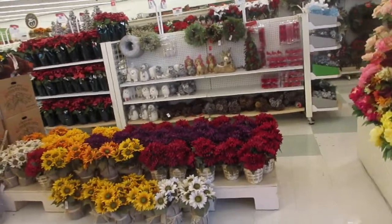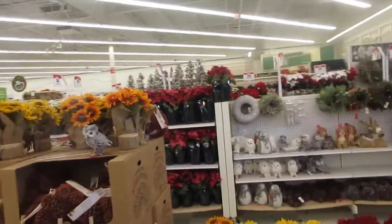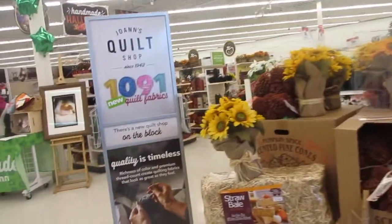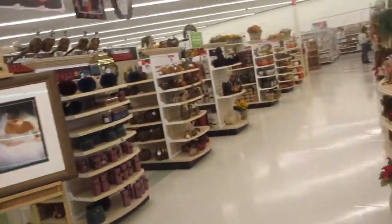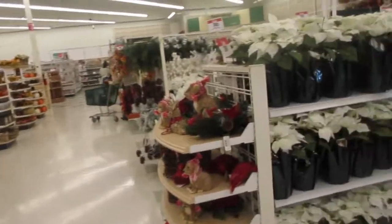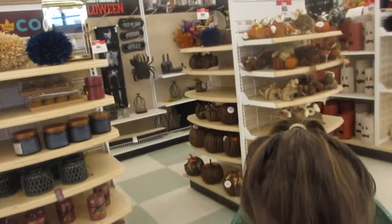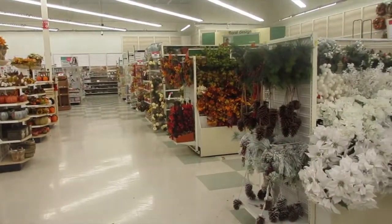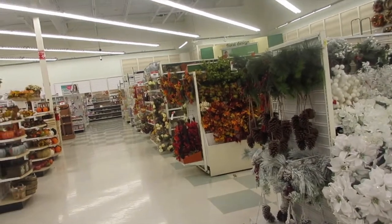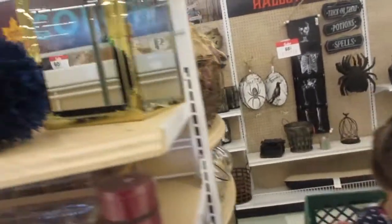Aloha friends, we are at Joann's. I'm going to give you guys a tour of what our local Joann's has as far as fall decor. I'm hoping to see a lot more fall than Christmas decorations because I don't like it when retailers go straight into Christmas and skip fall. But it seems like our Joann's here has a pretty good selection of fall items so far.